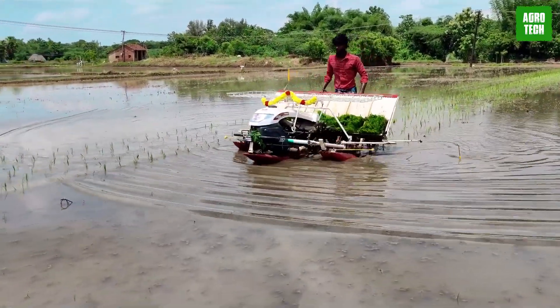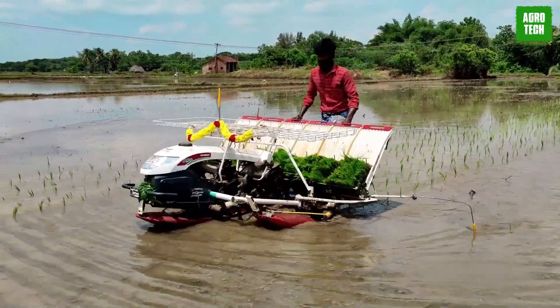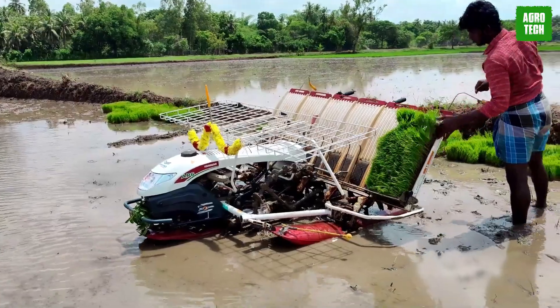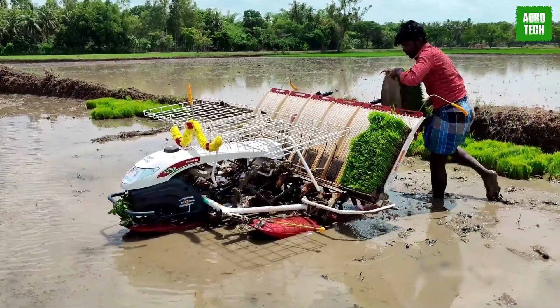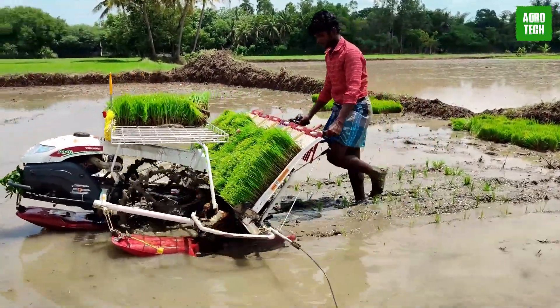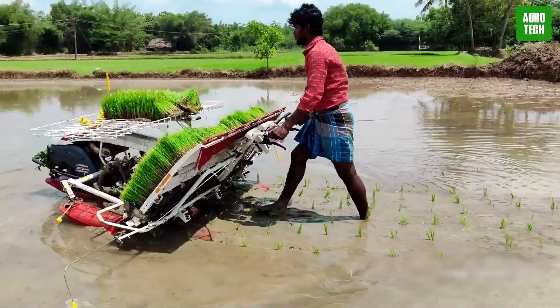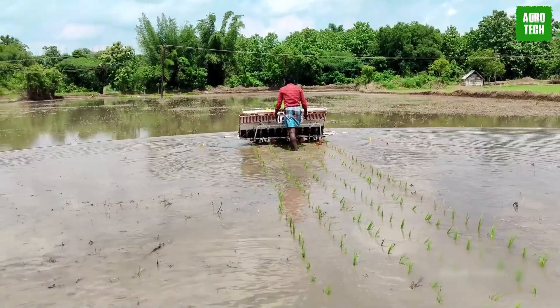Yanmar AP6. The Yanmar AP6 is considered India's top choice for sowing and planting rice. This transplanter is powered by a 171cc engine that operates at 3000 RPM, offering excellent fuel efficiency with its four-liter fuel tank. The Yanmar AP6 features rubber flange tires for superior surface traction, ensuring smooth operation in various field conditions.